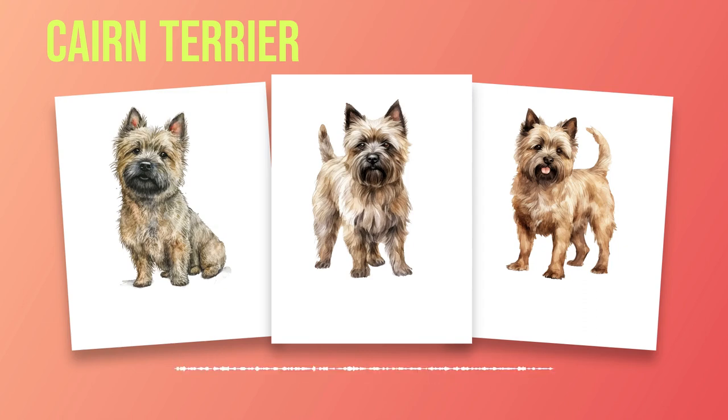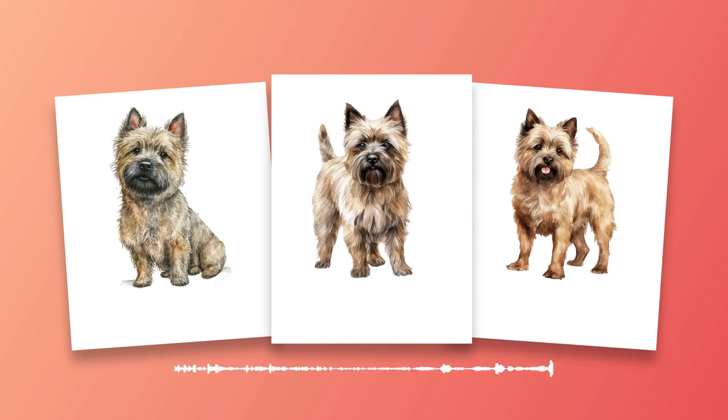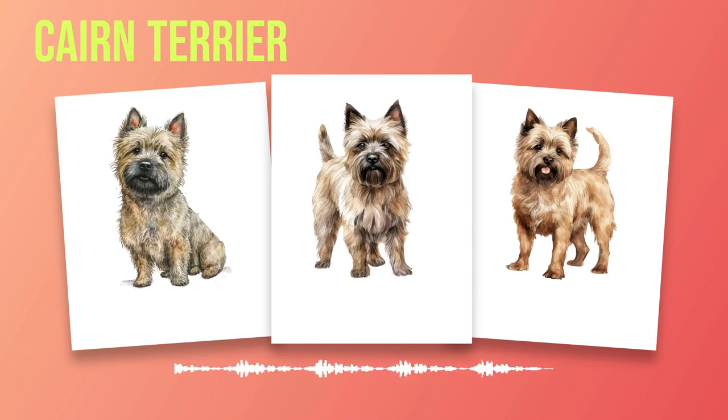While Cairn Terriers are generally healthy dogs, they may be prone to certain health conditions like allergies, hip dysplasia, or patellar luxation. Regular veterinary checkups along with a balanced diet and exercise regime are essential for maintaining their overall well-being. Cairn Terriers possess a unique temperament that combines confidence, loyalty, and intelligence. They make wonderful companions for individuals or families who appreciate their spirited nature and are willing to invest time in their training and socialization needs. Their love for adventure and their unwavering devotion make them an excellent choice for those seeking an active yet affectionate canine companion.